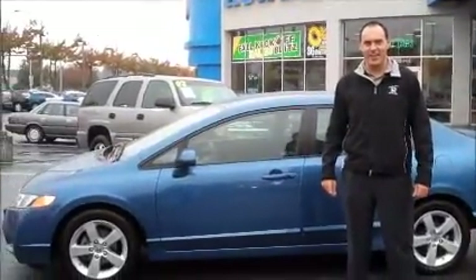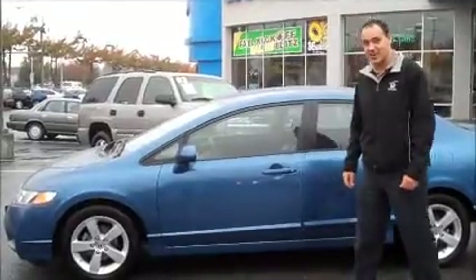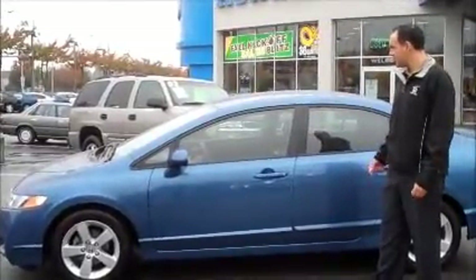Hey, thanks for clicking on our ad. My name is Travis. I'm here at Renton Honda and Renton Kia. The vehicle you're looking at — this is a certified pre-owned Honda Civic Sedan.